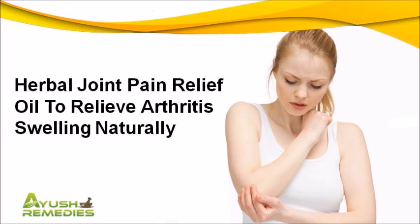Dear friend, in this video we are going to discuss about herbal joint pain relief oil. Rumixil is the best herbal joint pain relief oil to relieve arthritis swelling and improve bones and joints health in a safe and healthy manner.